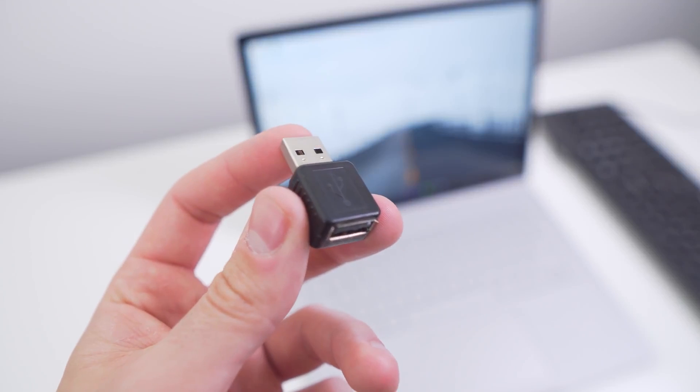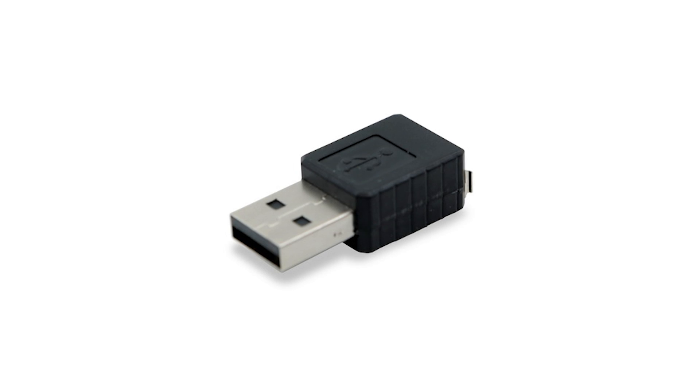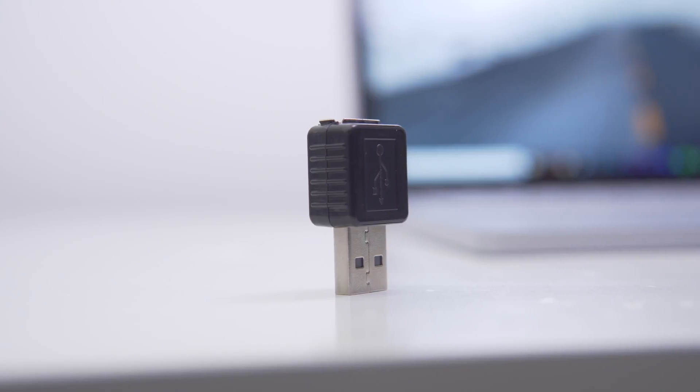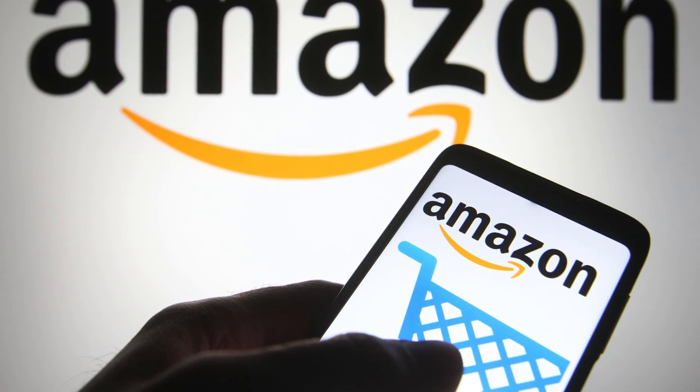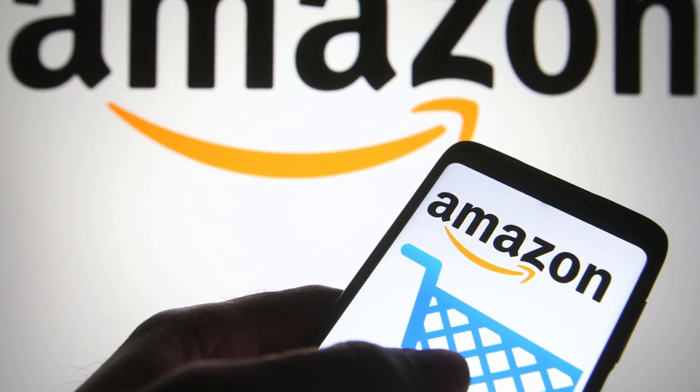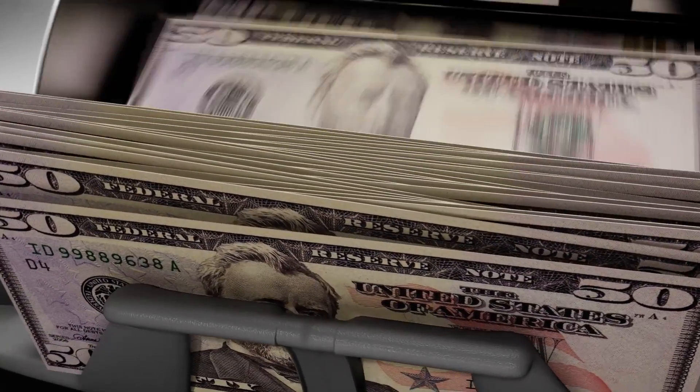Even though hardware keyloggers need to be physically placed on the device being hacked, they are very dangerous because they can't be found once they are there. The hacker can retrieve the stolen information, which is very dangerous for the victim's privacy and safety. On Amazon, the prices of different types of this gadget range from $25 to $248.99.